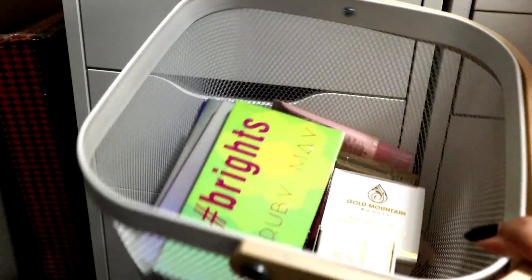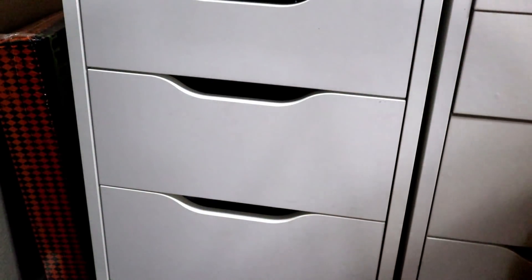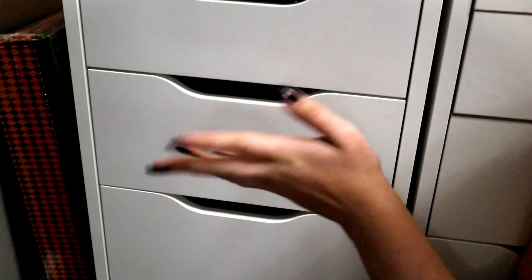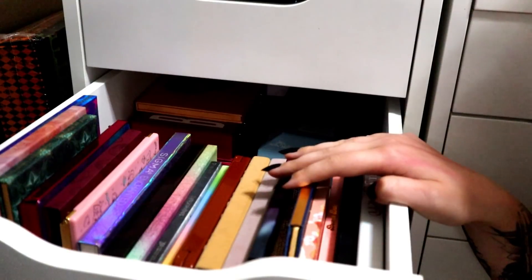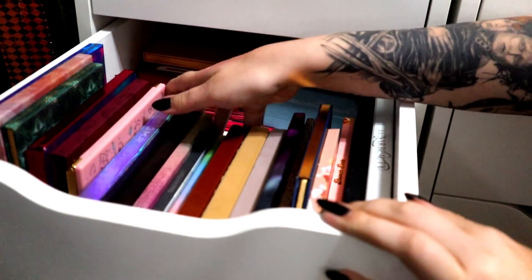I already started a basket — these are the new items that aren't going into bundles, the things that will be listed individually. I'm going to add to this basket as we go. The bundle pieces will be brand new stuff, but this is the stuff I'm putting on Poshmark. We're not going to open every single palette because this isn't a giant massive declutter — we're just going to pick through and find things I want to declutter.